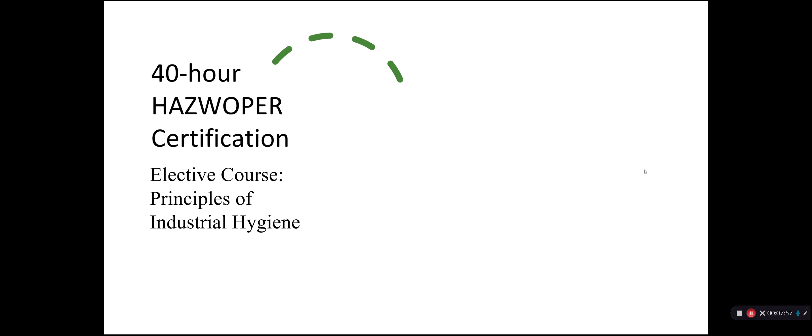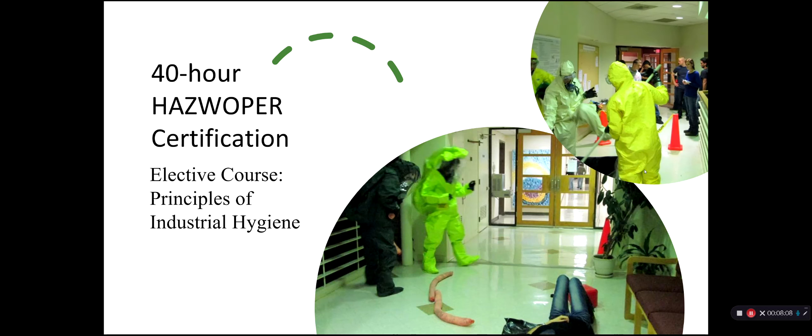Our program also offers the 40-hour HAZWOPER certification course, which is unique to our environmental science major program. This is typically a professional course that students upon graduation need to pursue separately at significant cost, but we offer it during the course of obtaining the degree as an elective. Students get a chance to simulate a hazardous waste exposure in a workplace setting, dressing up in protective suits, cleaning up a spill, and attending to the sick.